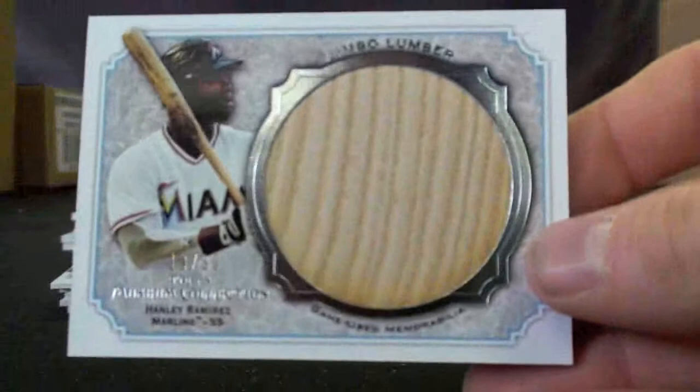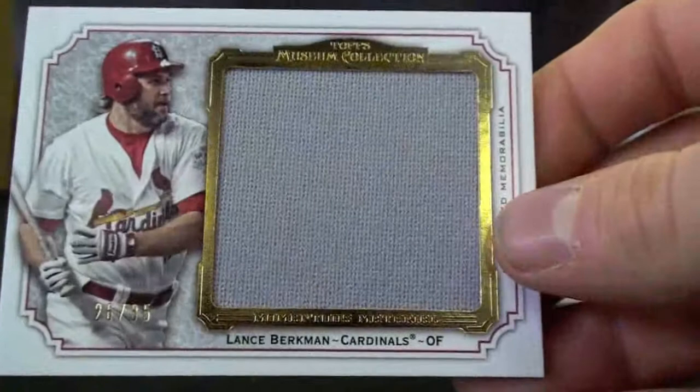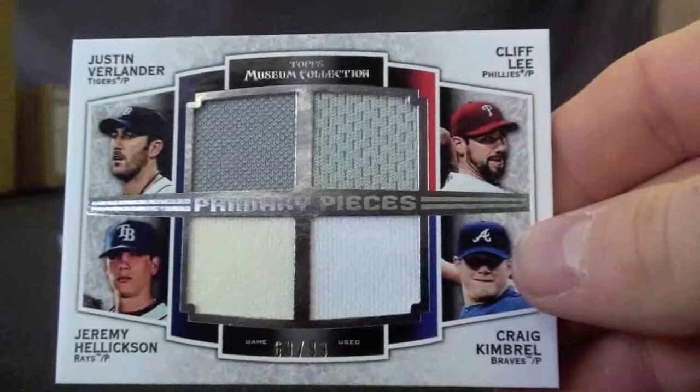Justin Upton Jumbo, to 50. Manny Ramirez Jumbo Bat Piece, to 30. Jeremy Hellickson, to 35. Logan Morrison, to 50. Lance Berkman, to 35. And a beautiful quad piece here, numbered to 99.